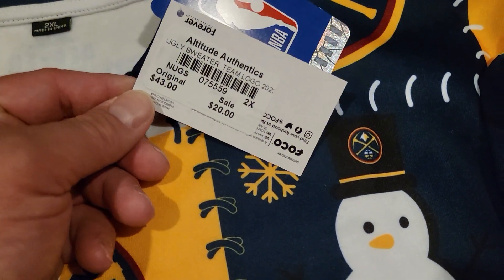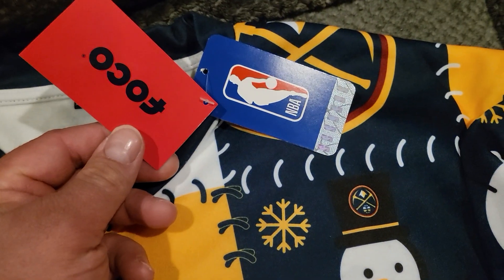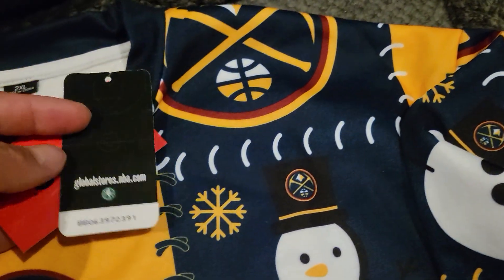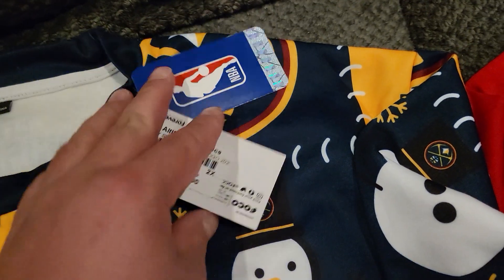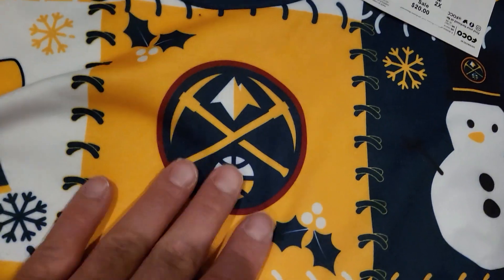Originally was $43, was on sale for $20. It's made by Foco, and you get the NBA tags there. It's really nice and soft.